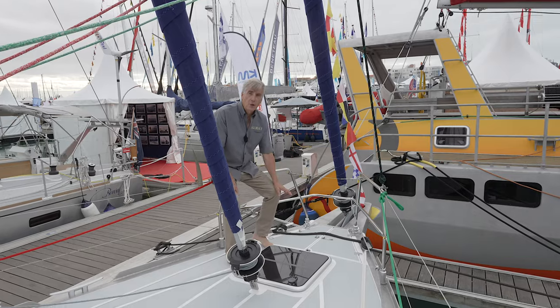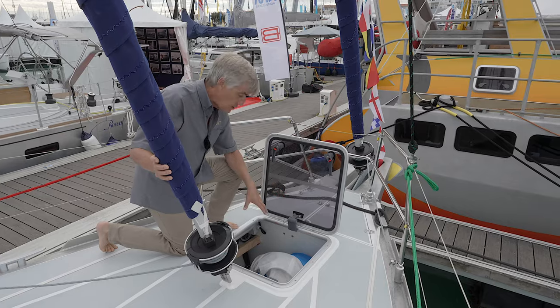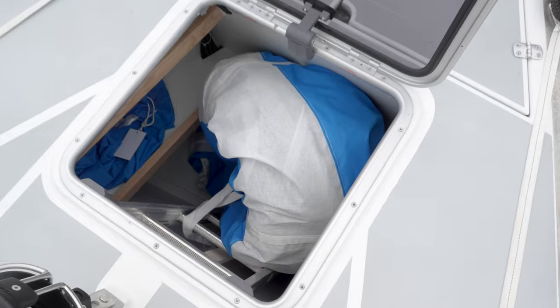The first place you'll notice that increased volume here at the bow of the boat is, of course, right in the anchor locker. Right next door is a sail locker that is actually so deep and big that it actually requires a ladder.